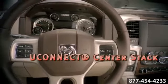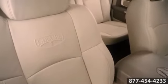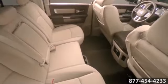With Uconnect access, you are in control. The 8.4-inch color screen offers available features like interior climate control, 3D terrain maps, and more at your fingertips.